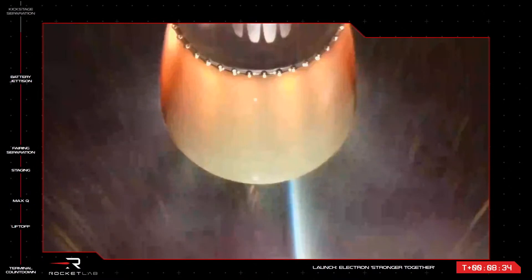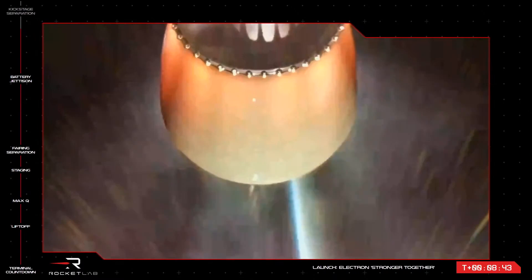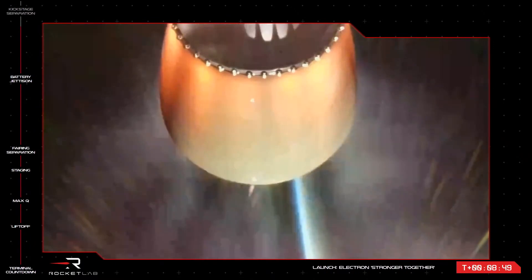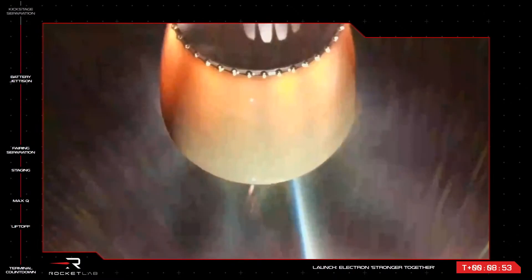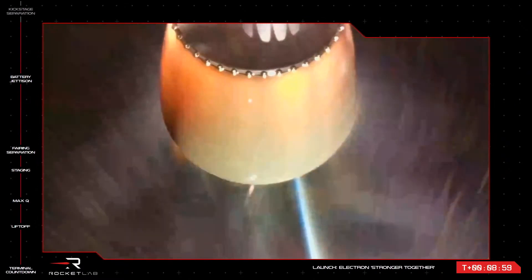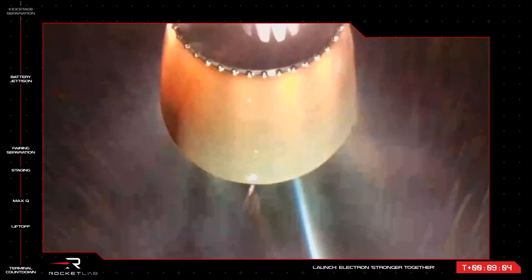Coming up next, the engine on Electron's second stage will throttle down and shut off before the final stage separation. From there, we'll go into a coast phase in an elliptical orbit for about 40 minutes or so until the kick stage ignites its Curie engine and propels the Capella Space SAR imaging satellites on board to their exact targeted orbit before they are deployed. Payload deployment will mark the end of the mission, which will occur at around T-plus 60 minutes or so. Let's listen in for CECO and kick stage separation.